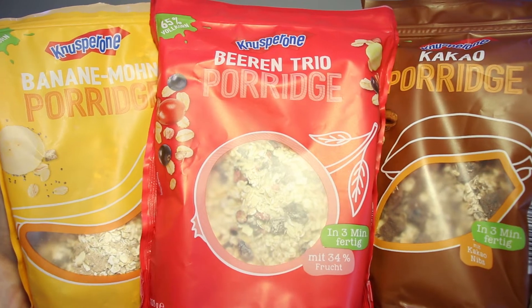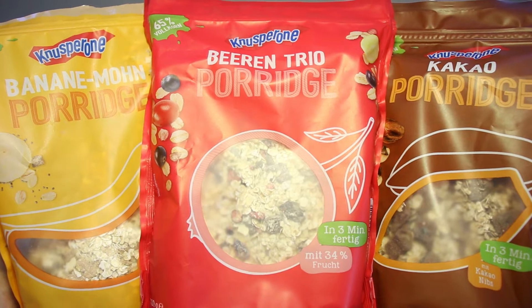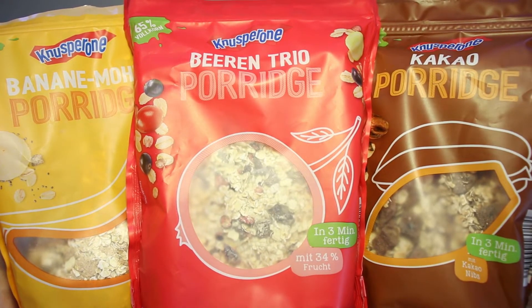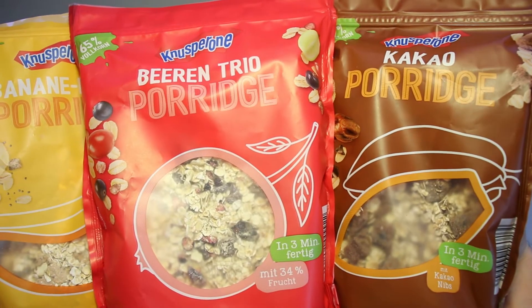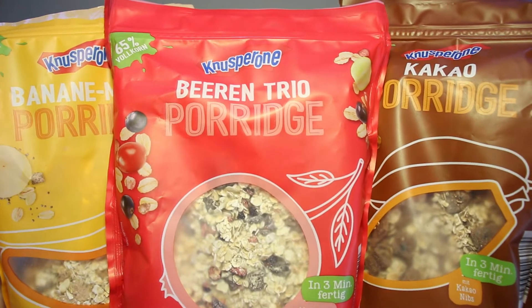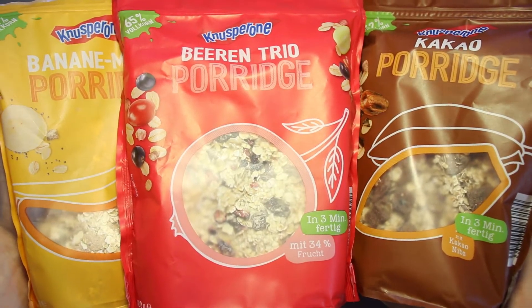This is Ice Cream Gecko and in today's video we're going to take a look at Aldi Instant Porridge. On the very left we've got Banana Poppy Seeds Porridge, in the center we've got Berry Trio Porridge and on the right we have Coco Porridge, all from Knusperone, the Aldi house brand and all so great to consume.